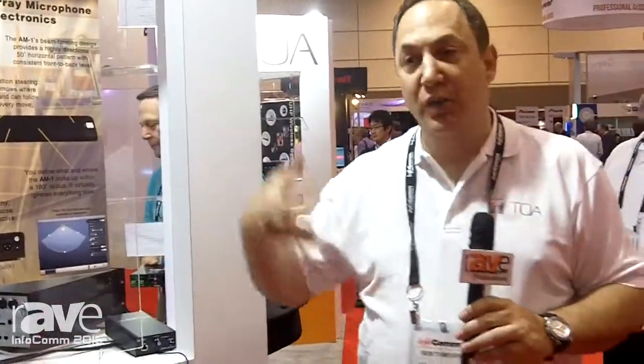And now, of course, with our new mount, we can mount on the wall, on the ceiling, and pretty much anywhere you need it to be. So look for more information on our website at www.toaelectronics.com. We have more to show you here at InfoComm 2015 — join us again. Thank you.